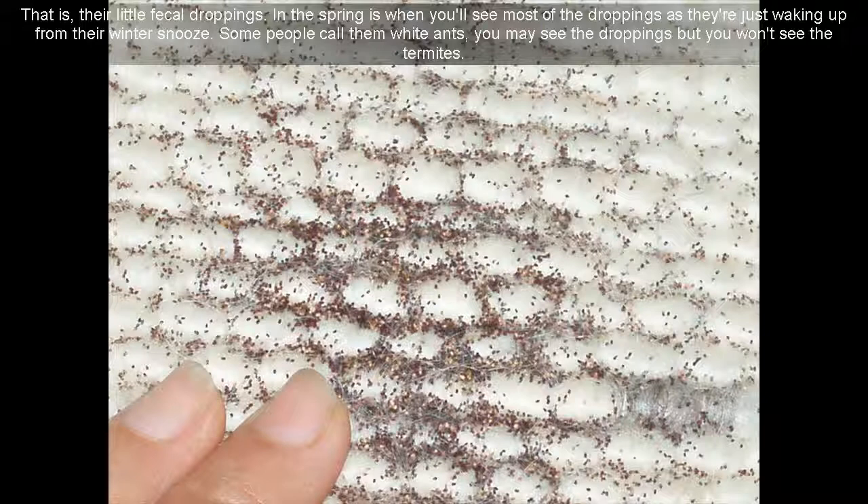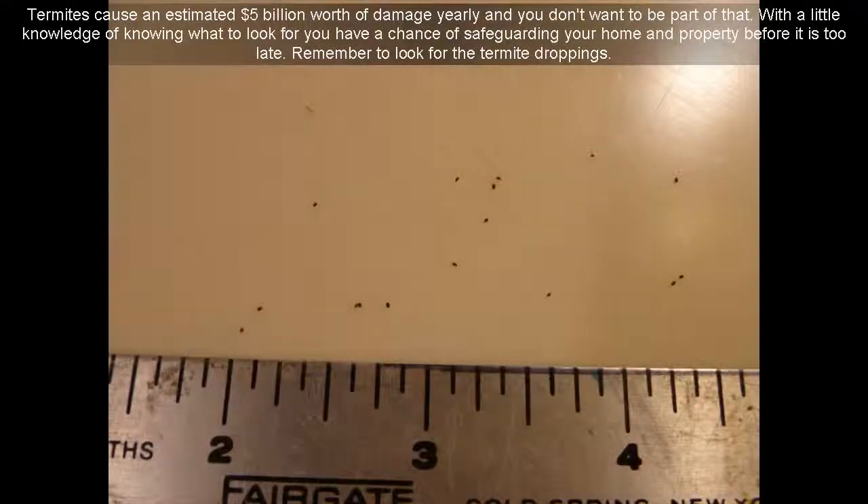In the spring is when you'll see most of the droppings, as they're just waking up from their winter slowdown. Some people call them white ants — you may see the droppings but you won't see the termites. Termites cause an estimated $5 billion worth of damage yearly, and you don't want to be part of that statistic. With a little knowledge of knowing what to look for, you have a chance of safeguarding your home and property before it is too late.